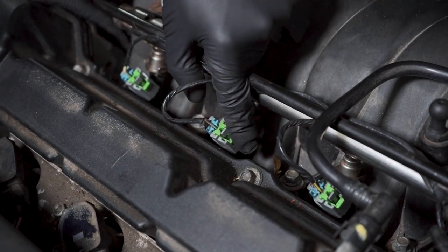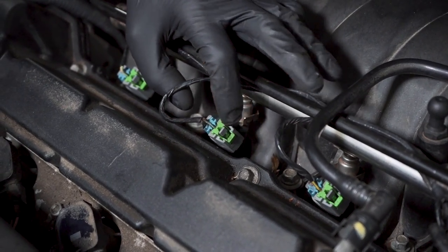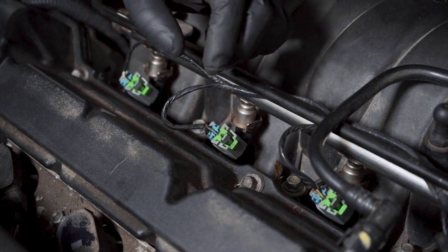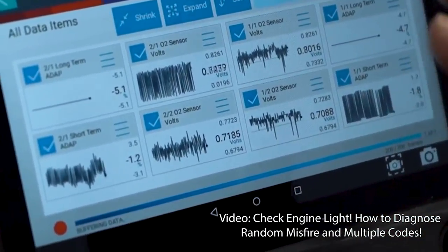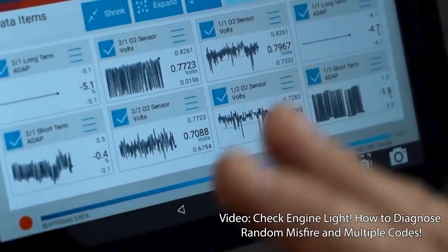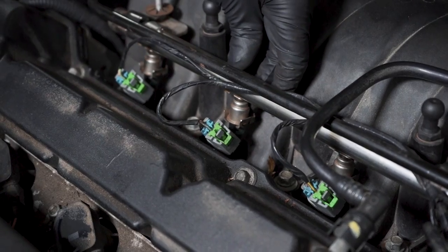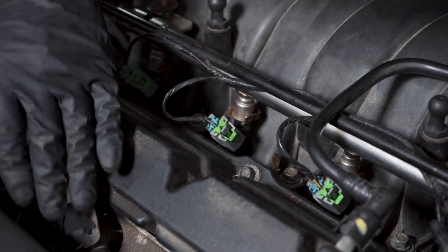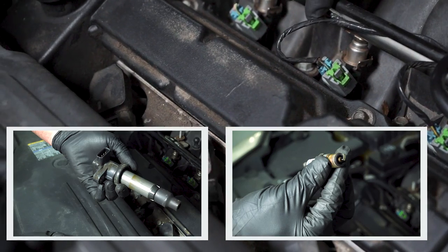Another common problem is the fuel injectors. If you have a fuel injector that's stuck open, it's dumping raw fuel into the cylinder and it's still going to cause a misfire. You're still going to get a flashing check engine light. You can swap the injectors to figure out which injector is the issue. If it didn't end up being the coil or the plug, then it could be an injector.